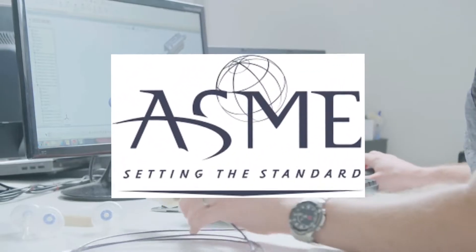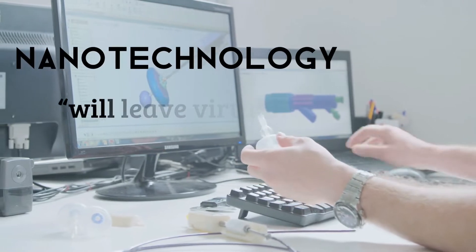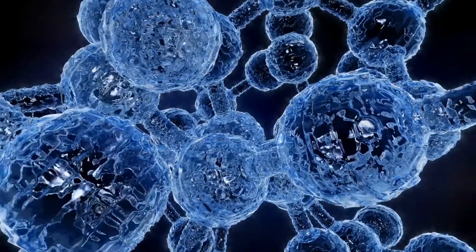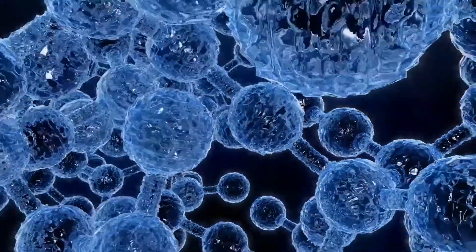The American Society of Mechanical Engineers said that nanotechnology will leave virtually no aspect of life untouched and is expected to be in widespread use by 2020. Let us explore 5 amazing things that can be done with nanotechnology today.